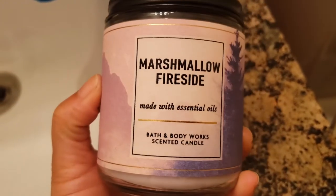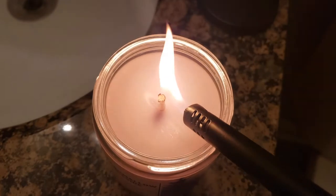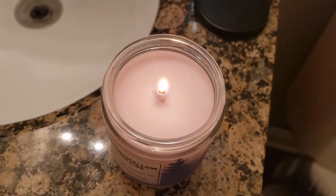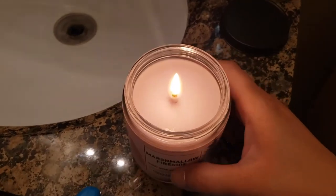To start, I was filling a nice steamy shower to set the evening off. I'm going to set the mood with a fall scented candle — this is Marshmallow Fireside from Bath and Body Works, and it is nice and smoky, so definitely fall approved.